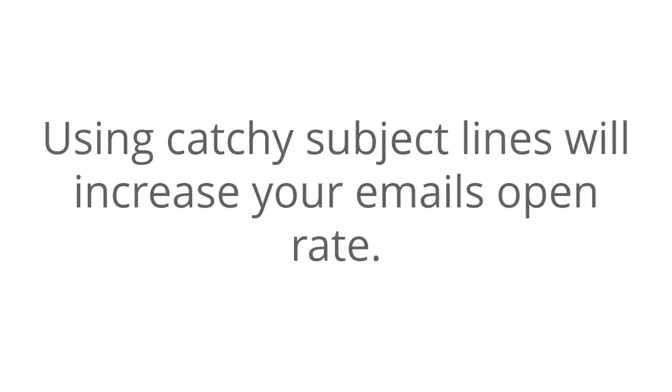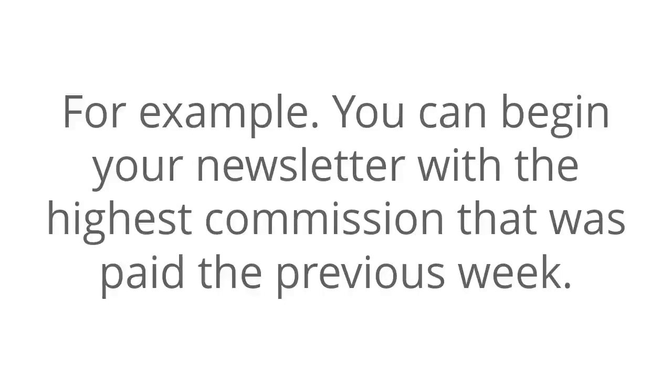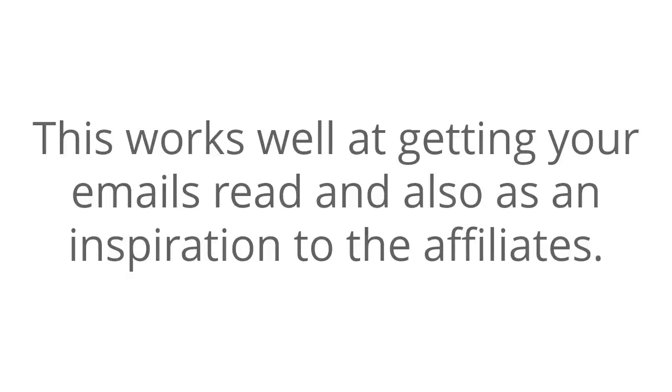Use catchy subject lines. Using catchy subject lines will increase your email open rate. The subject line should make it clear that the letter is specifically written for affiliates and not consumers, and that you have exciting and serious stuff inside. For example, you can begin your newsletter with the highest commission that was paid the previous week. This works well at getting your emails read and also as inspiration to the affiliates.